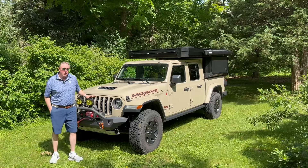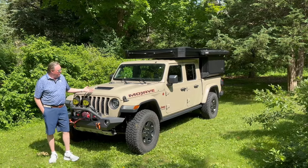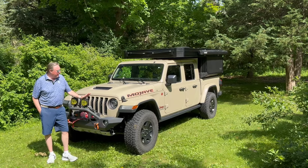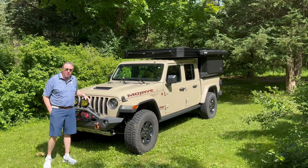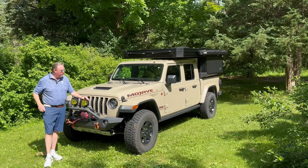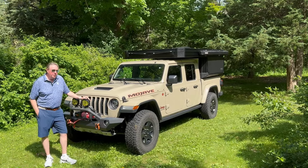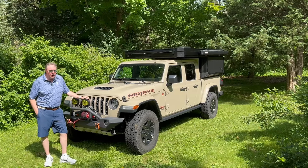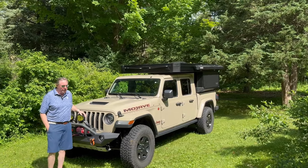Some of that cracking and extra heat also has to do with the model you have and how you use it. The nice thing about the Mojave, since it was built as a desert runner, is it has the largest fan — it has a lot more cooling than the Rubicon or other models. On JKs this has been reported more as well. I think Jeep took a lot of that into consideration when they made the Mojave, and it's another reason why I think the Mojave is the best platform to buy for a Gladiator.